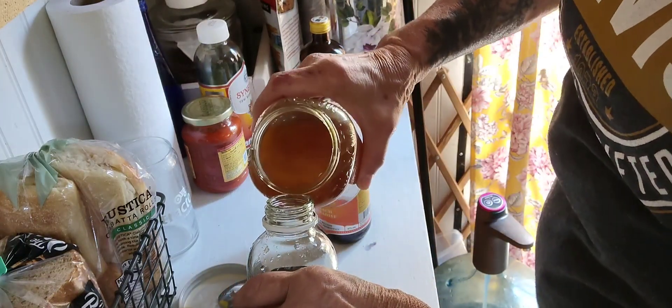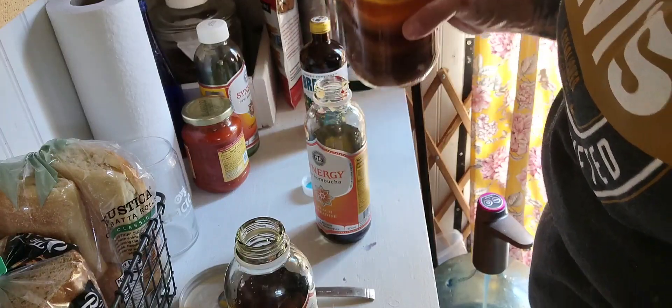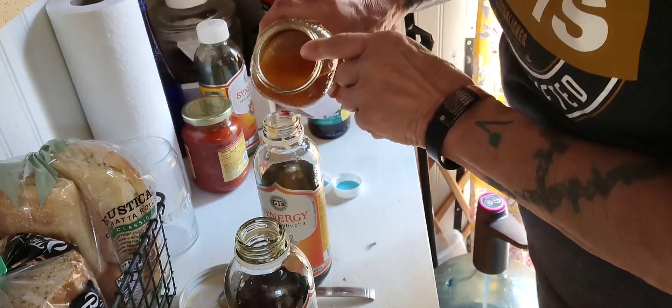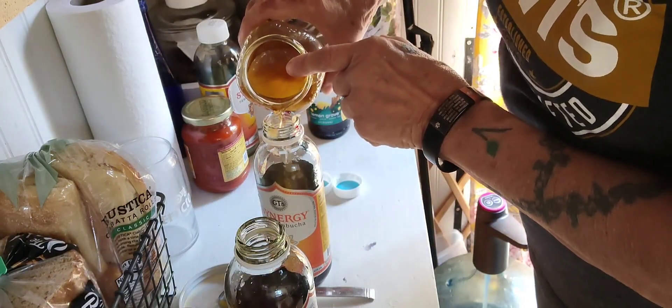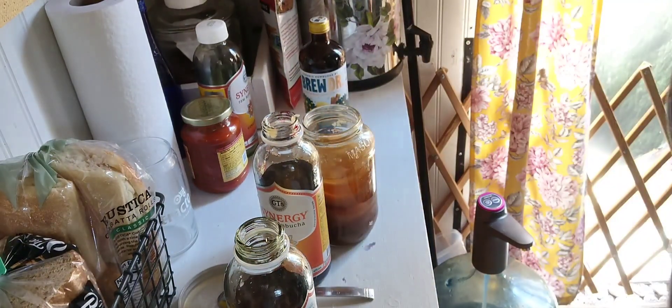I need a funnel. Oh, I just lost a SCOBY in there — darn it. I think I lost another one. Hold on, let me get a witness.